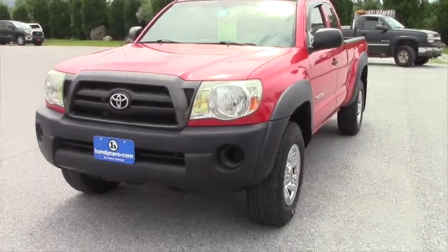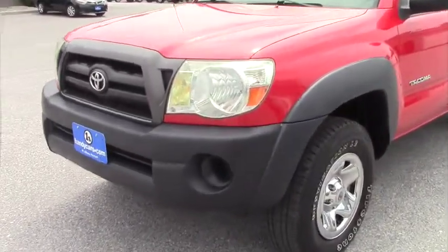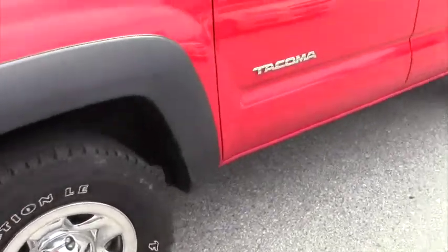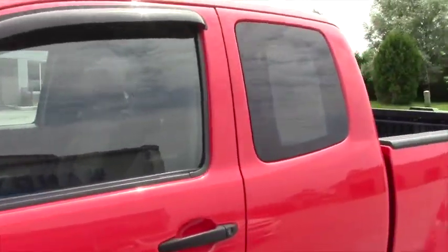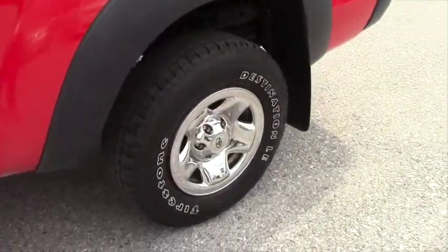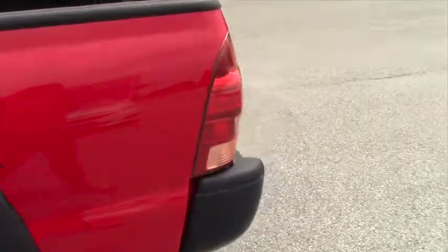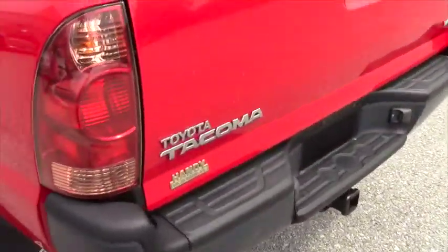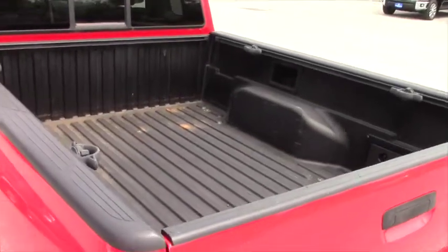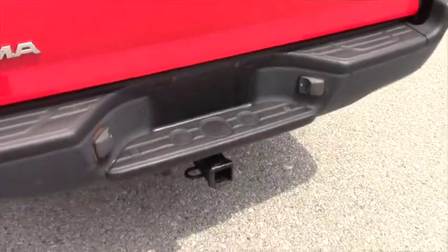So the truck is a 2005 Tacoma. It has the access cab, featuring the 4.0 liter V6 which is 245 horsepower. It is four-wheel drive, automatic shift. It has the composite box in the back and a trailer towing package.